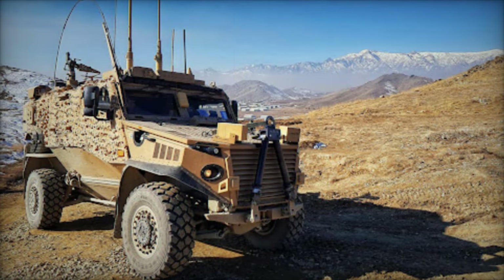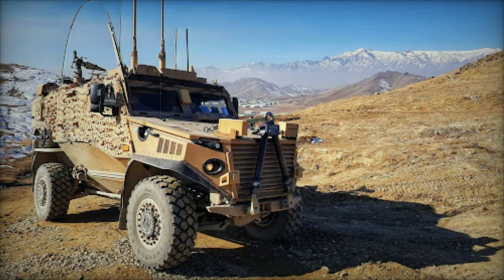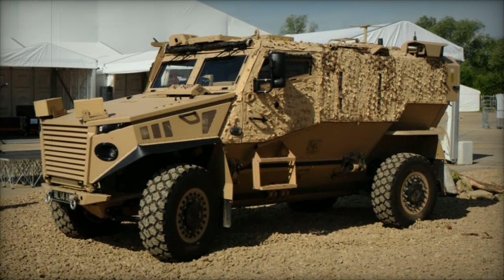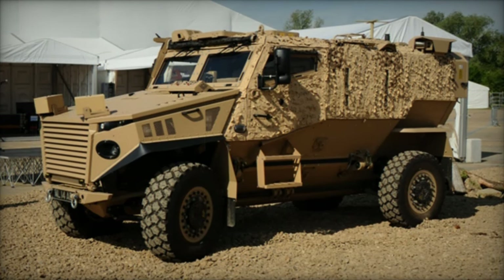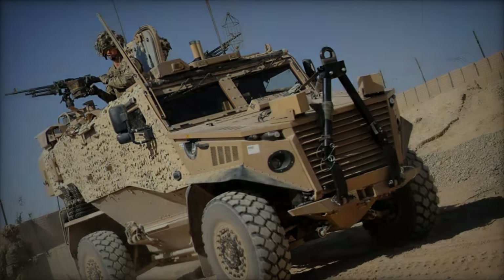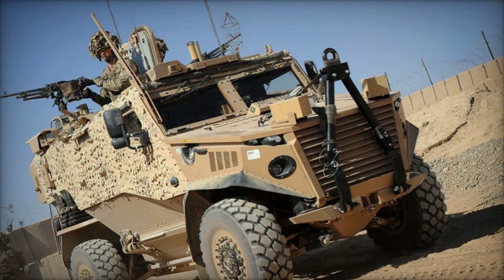The Foxhound is highly maneuverable, capable of operating in diverse and challenging terrains. It has a top speed of approximately 113 km/h and a range of about 675 km. Its independent suspension system and robust off-road capabilities ensure it can navigate difficult landscapes while maintaining stability and speed.